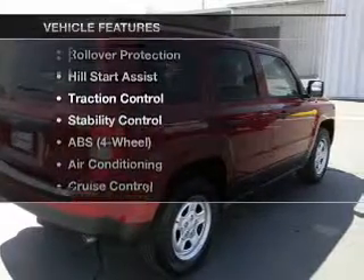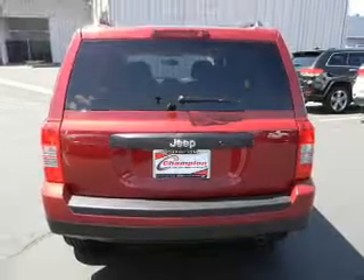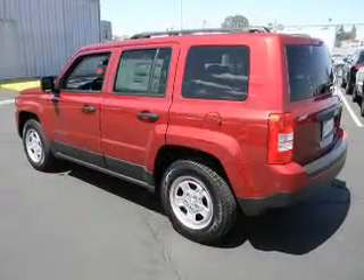Plus, enjoy these notable features that are included in this vehicle: cruise control and AM-FM stereo, power steering, an adjustable tilt steering wheel, and air conditioning.